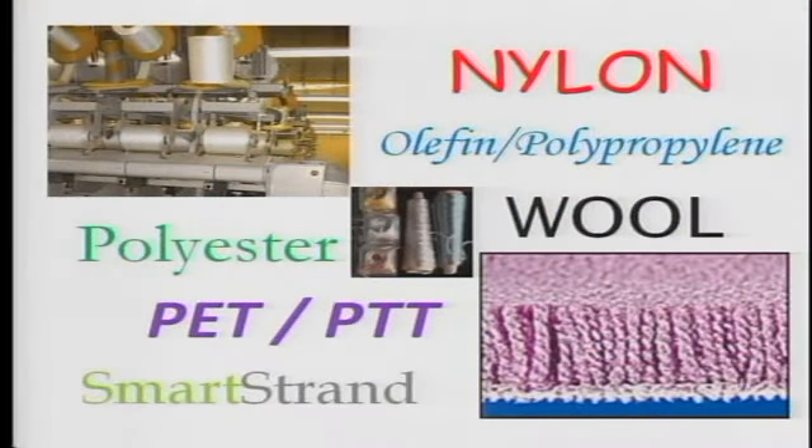The advantage to polyester is that by its very nature it doesn't stain. We've got a slide here showing fiber types: nylon, olefin or polypropylene, wool, and polyester. Polyester comes in two forms — PET and PTT. There's also a new product called SmartStrand, which is another variation of polyester — polyester on steroids, essentially.